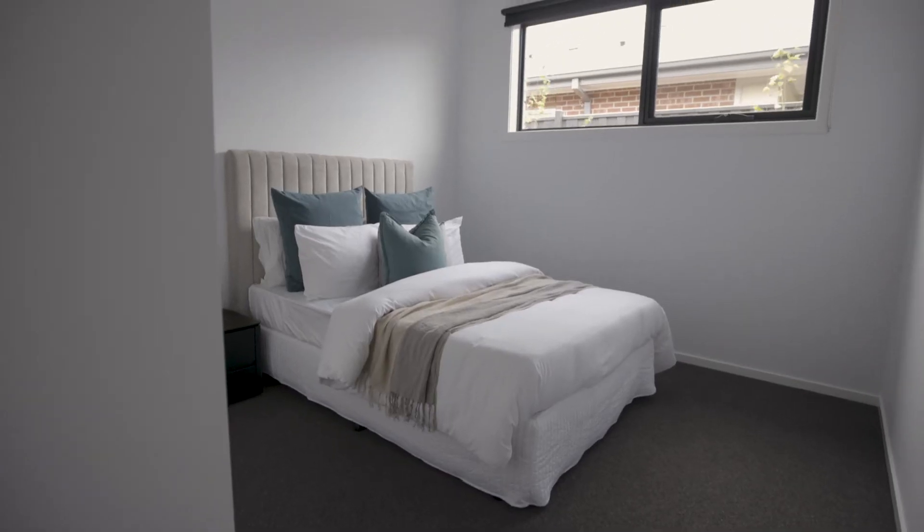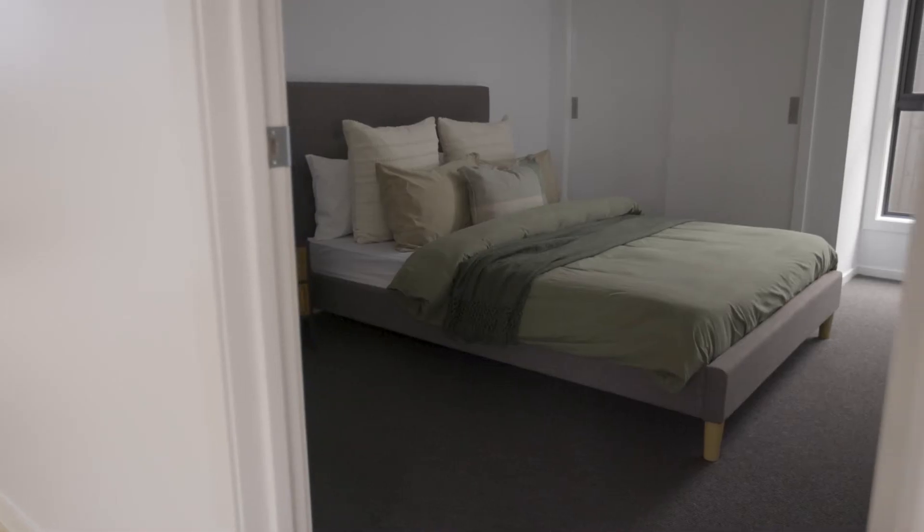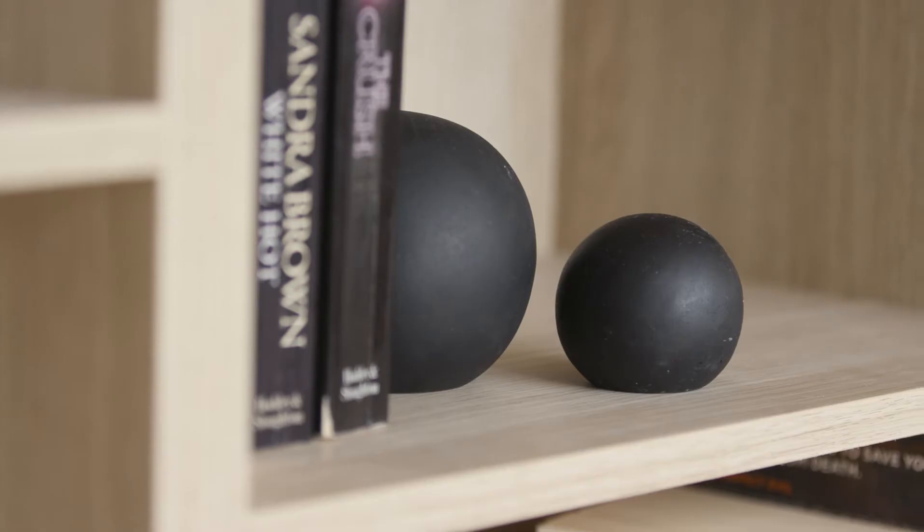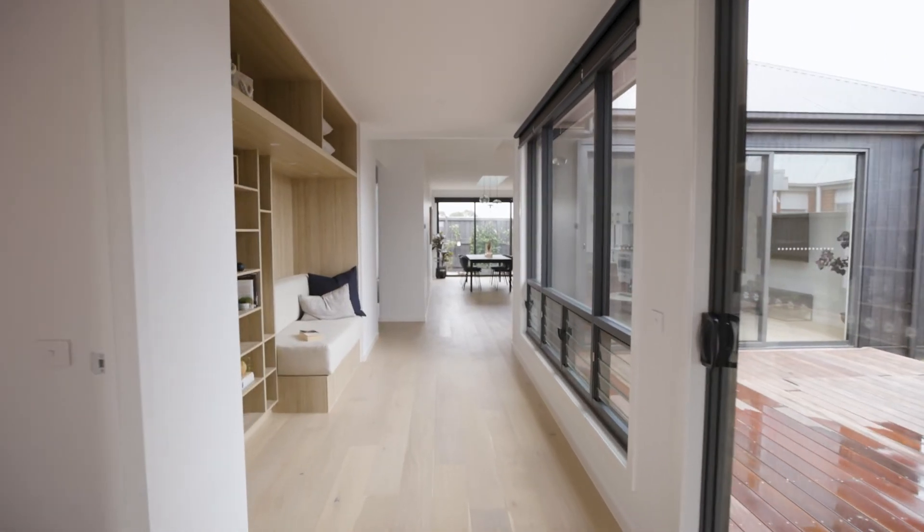Two bedrooms are located off the hallway and include built-in robes. With a day bed and bookcase overlooking the courtyard, it's the perfect place to sit down, relax and put your feet up.